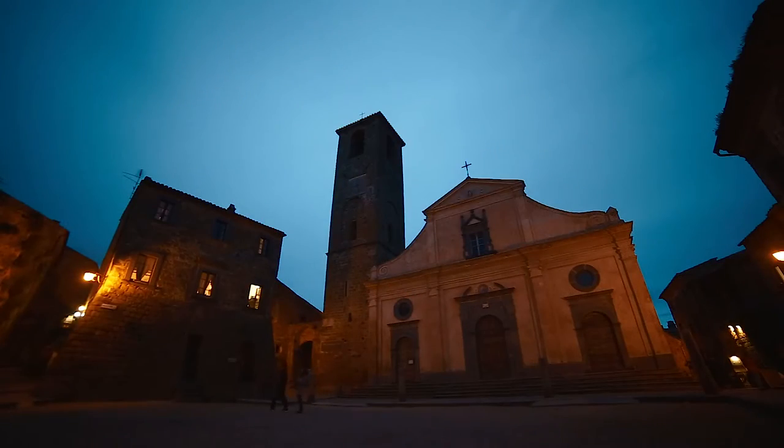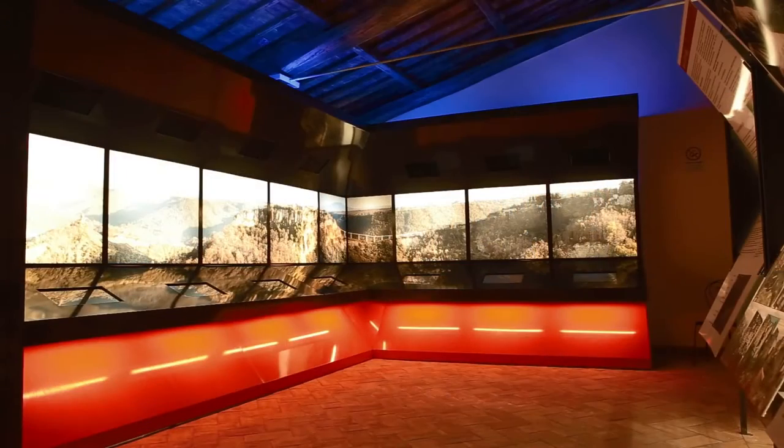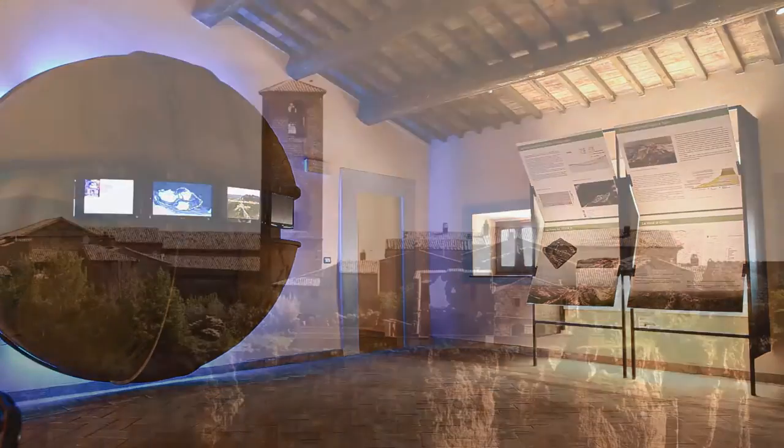For those keen to better understand the theme of erosion and landslides, we recommend a visit to the Museum of Geology and Slides in the Alemanni Palace in the main square of Civita.